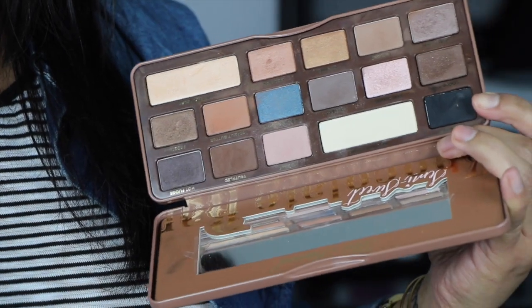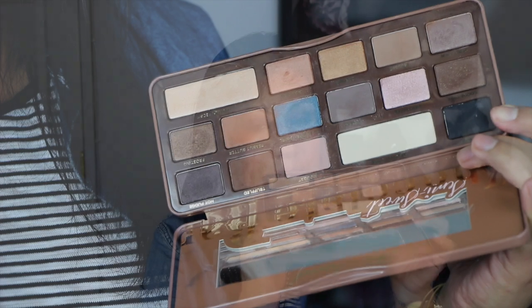Last, I have some palettes I've really been loving. One is the Two Faced Semi-Sweet Chocolate Bar palette — the second one they came out with. If you haven't seen my review on it I'll link it below, but I am just loving this palette. It's my favorite palette and oh, it smells so good.